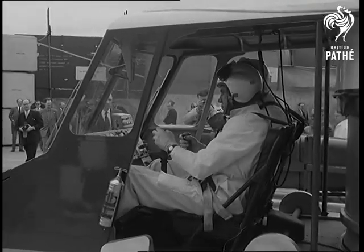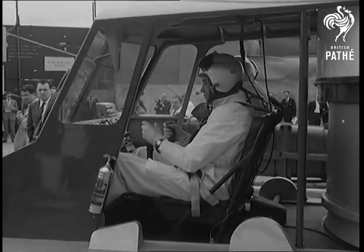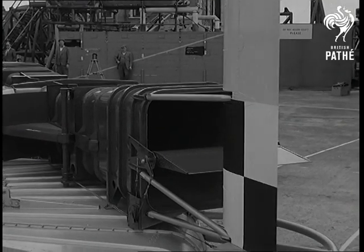The hovercraft made its bow at Cowes. Test pilot Peter Lamb prepared for a demonstration before the press and a gathering of experts.